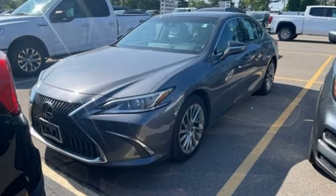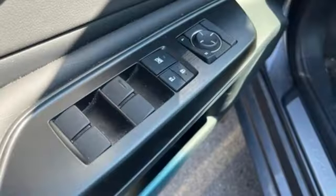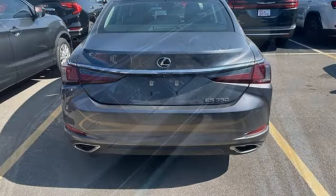A great vehicle is comprised of great features like these: Bluetooth streaming audio, dual zone climate control, memory exterior door mirror settings, aluminum wheels, V6 engine, and gas pressurized shocks.